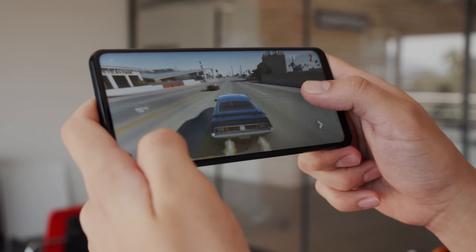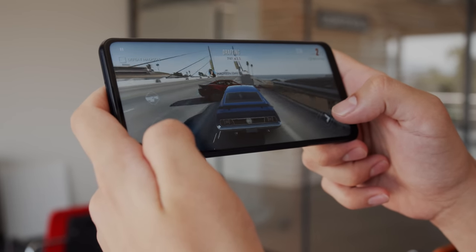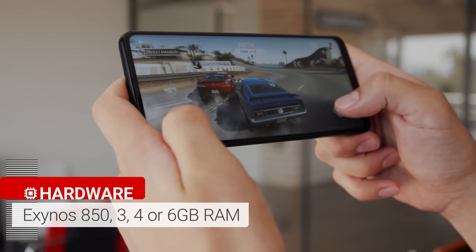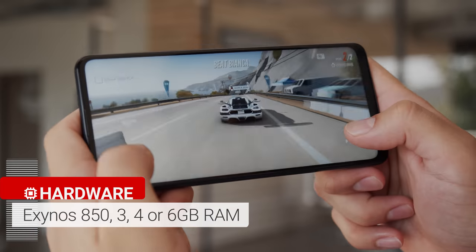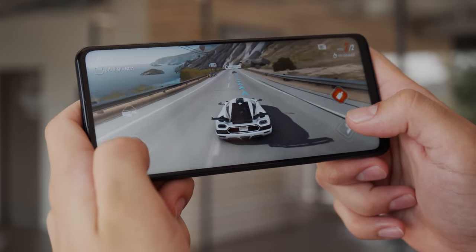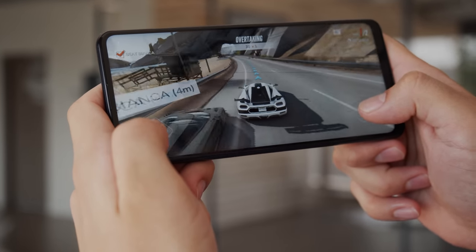So then what's the most attractive thing about the Galaxy A21s? Probably its battery life. It has a 5,000mAh battery, as well as a power-efficient Exynos 850 chipset. Don't expect crazy gaming performance from this setup, but battery life should be great here. There's also support for 15W fast charging — okay, but not lightning fast.